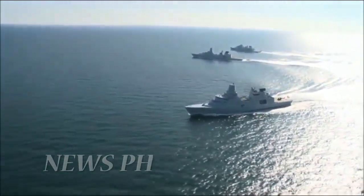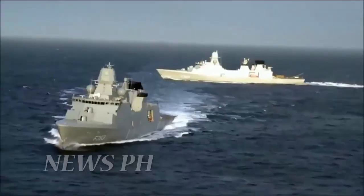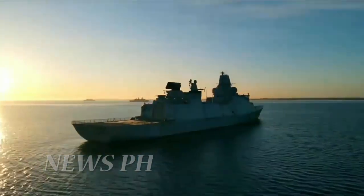Since it is PT PAL's first time building a far more complex warship than the Martadinata-class, they are expecting a longer construction period that may see the Indonesian Navy only receiving this frigate by 2025.